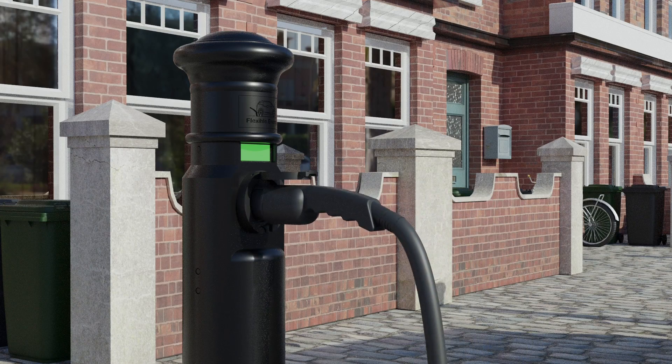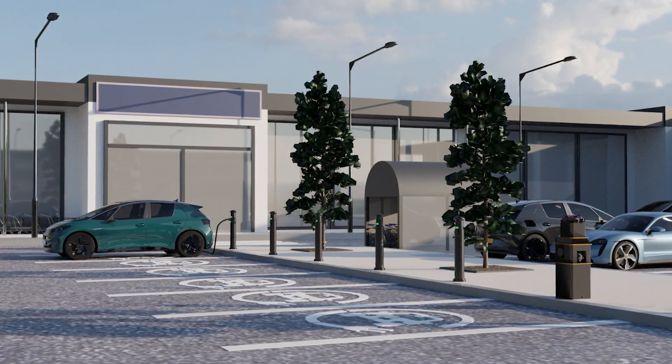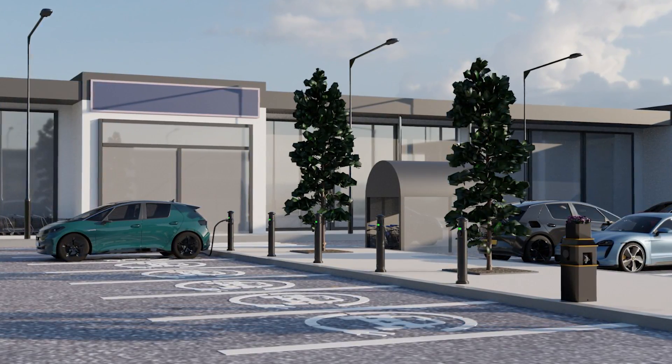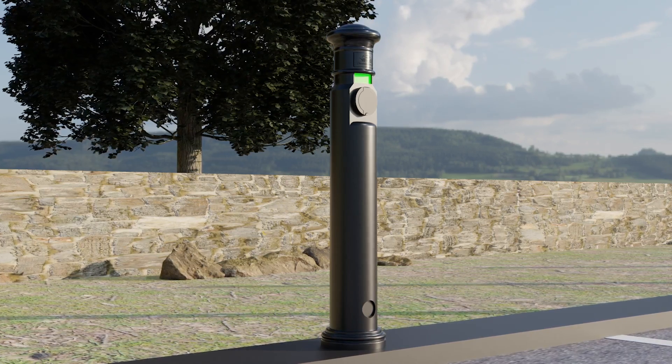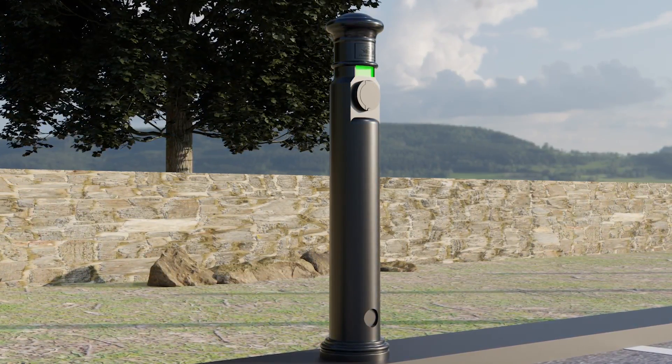As with all our polyurethane bollards, it's damage and scratch resistant, so it will look good for years to come, unlike metal bollards. All of this reduces expensive replacement costs for individuals, companies and local authorities.